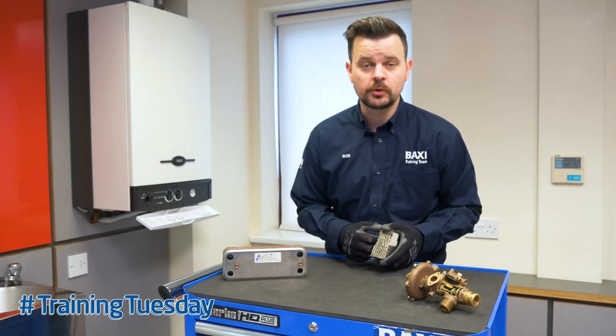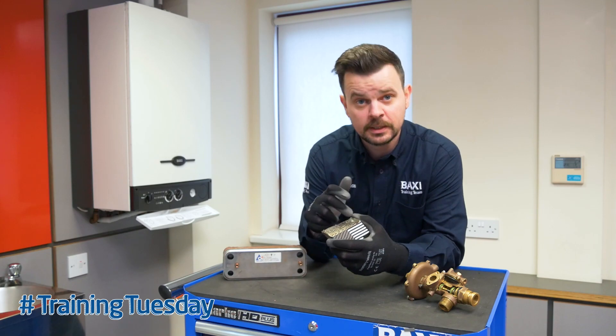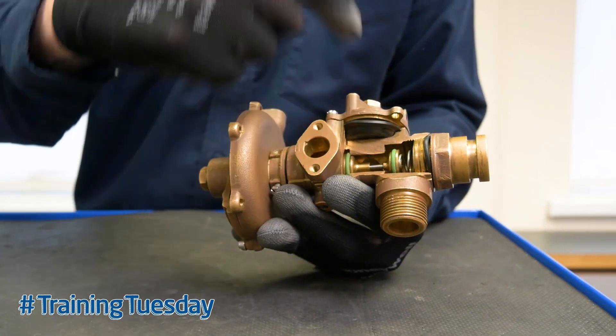So now with the flow isolated to the boiler, if you open up a hot tap in the bath and the boiler remains on and the temperature of the hot water increases, then you've confirmed that the primary system water can travel freely through the plate. Therefore you must have an issue with the diverter valve — replace the diverter valve and away you go.